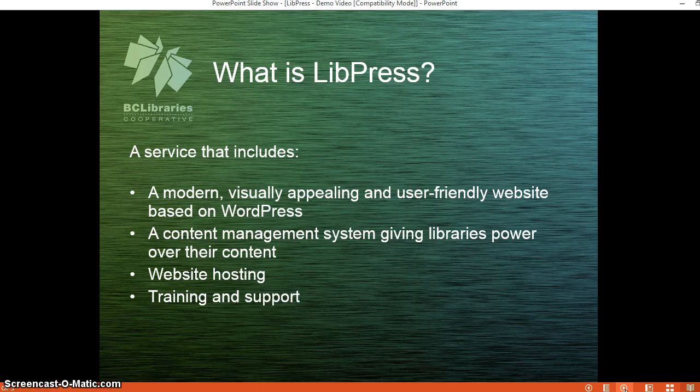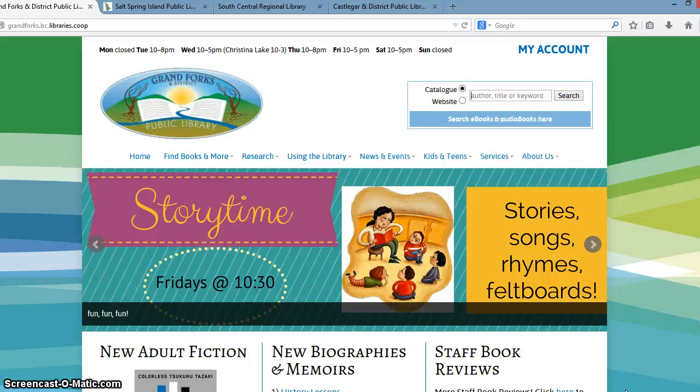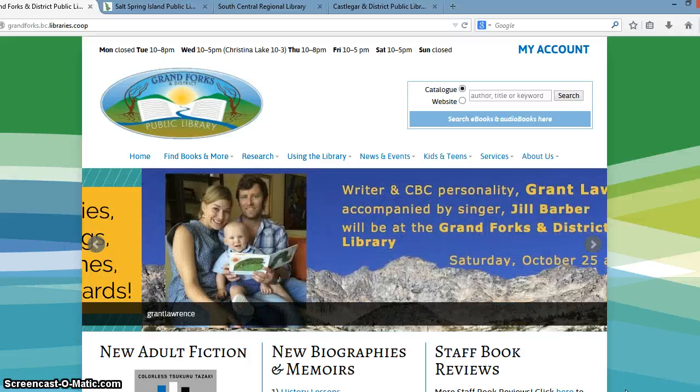I'm going to take a look at a couple of different library websites and I'm going to flip over to my browser now. We're going to take a look at a few different websites just to see what they look like, how they work and some of the features.